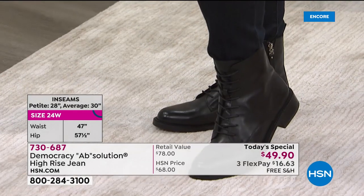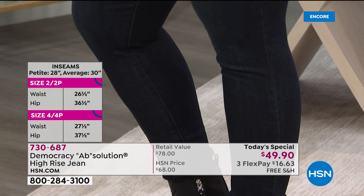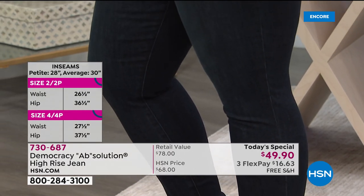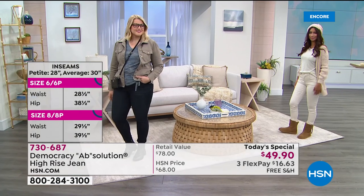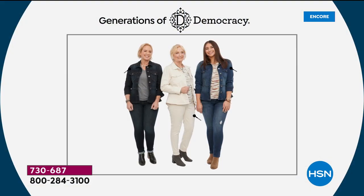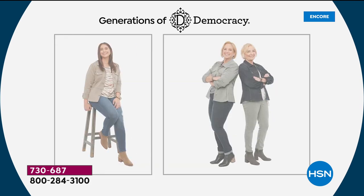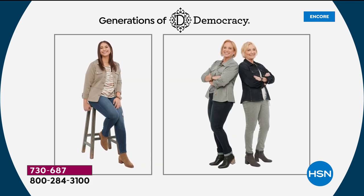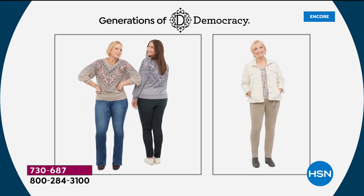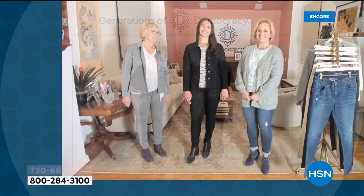Democracy is that brand that crosses generations and provides comfort and style for all of you who wear it. The founder of the company, Karen Latieri, is joining us tonight on Skype with not only her family — her mom and her daughter, Fran and Nicole, are both joining us from her home. Good to have you tonight again, Karen, and happy first anniversary.